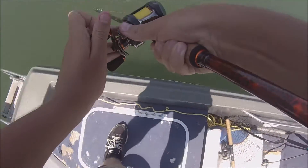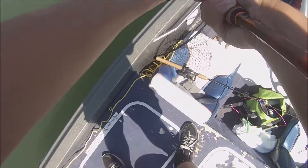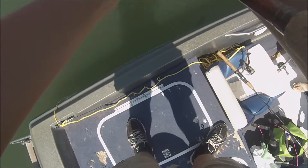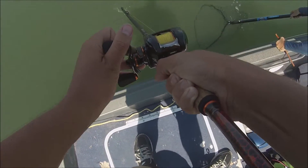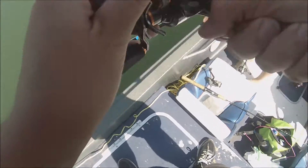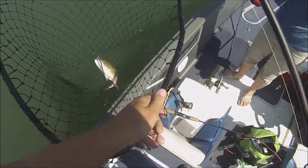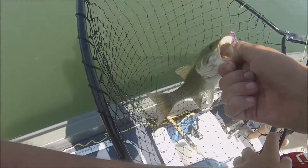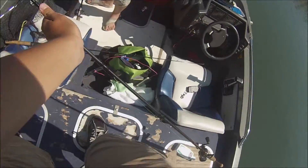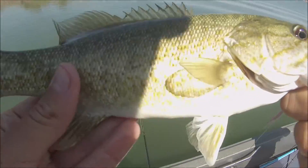Got a bass right there — he's pretty nice. Oh it's a nice smallie on the drop shot. Let's see if I can land him. Get in the net. There we go. That's not a bad one. We've caught bigger, but not bad. A step up from the little bluegill I guess.